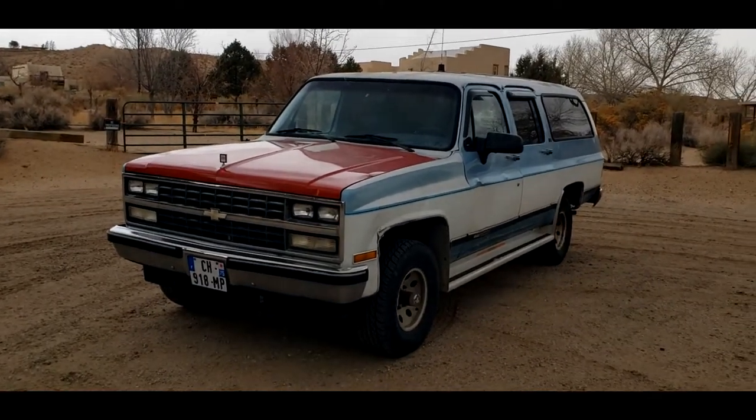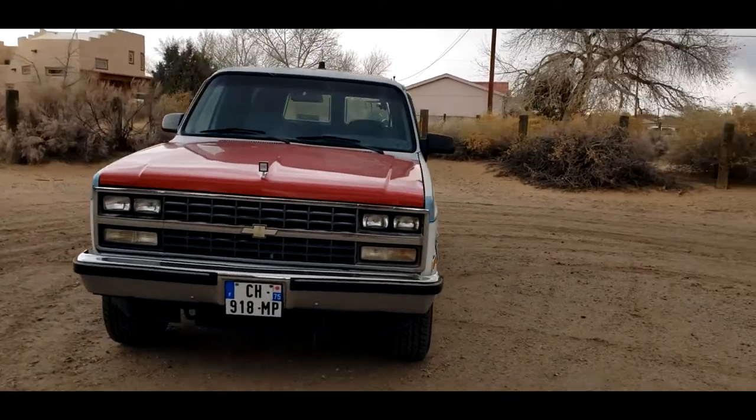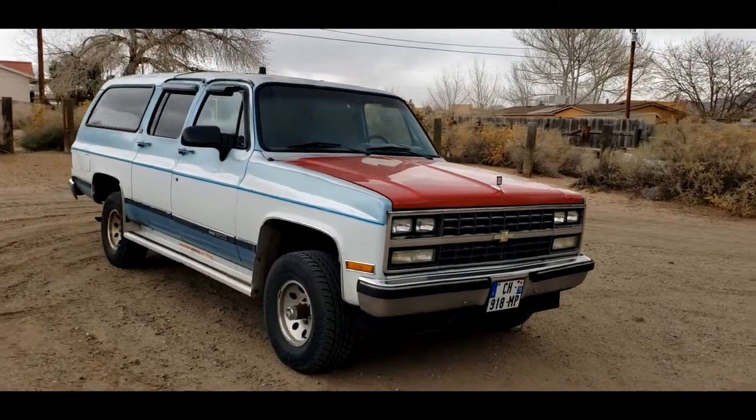So here it is. This is a 1991 GMC Suburban SLE, four-wheel drive, half-ton. It is equipped with a 6.2-liter naturally aspirated diesel with a 700R4 four-speed automatic.